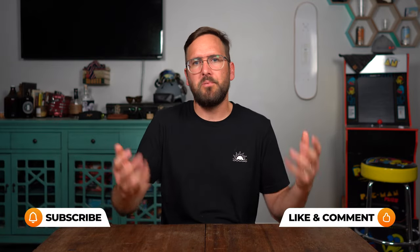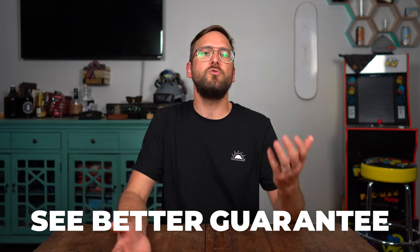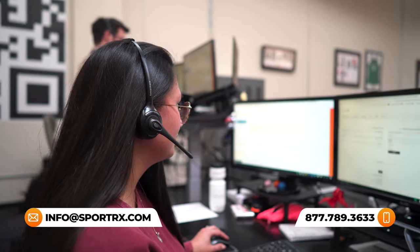That pretty well covers what I think is important to know about progressives for pilots. Hopefully now, after I explained the question of can pilots wear progressives, talked about aviators, the best progressives, and polarized lenses, you have a better idea of what's right for you. By the way, if you decide to order from SportRx, thanks to our see-better guarantee, you never have to worry about getting something that isn't right or doesn't work for you — just get back to us within 45 days and we'll take care of you. We also have opticians who would love to help you get it right the first time, so reach out to us.